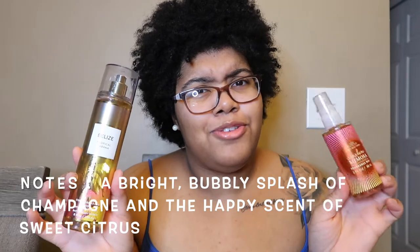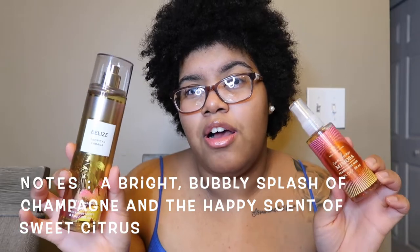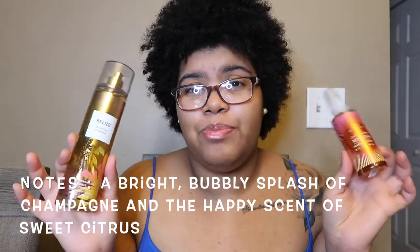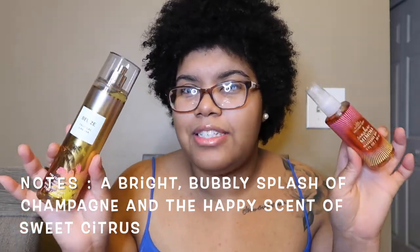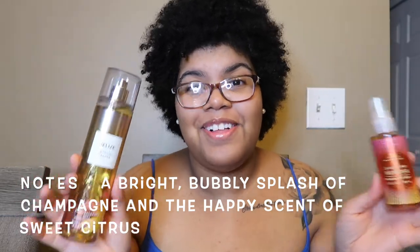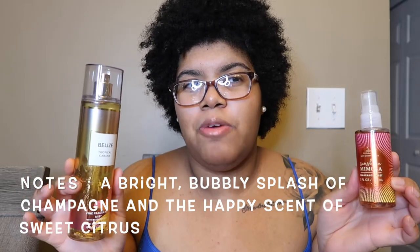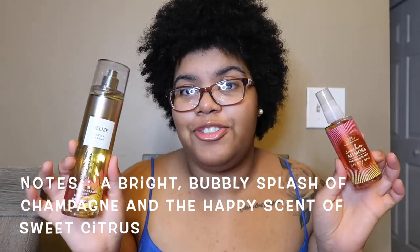These two smell like they could be cousins or in the same family, but it smells really really good. The mist actually lasts I would say four to six hours, maybe seven or eight if I spray a lot. It doesn't last super long but it's not the worst in terms of longevity — I'd say medium sillage and medium lasting power. This one's more citrusy sweet while Belize is more banana boat beachy sunscreen. It smells so good, better than I expected. I expected more of that champagne mimosa smell but I really smell that citrus coming through, which I love.